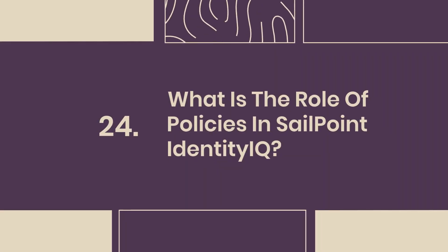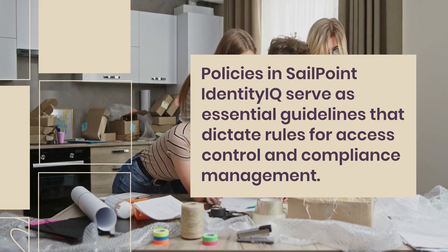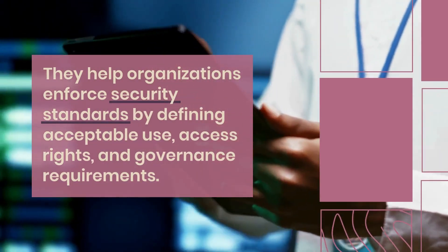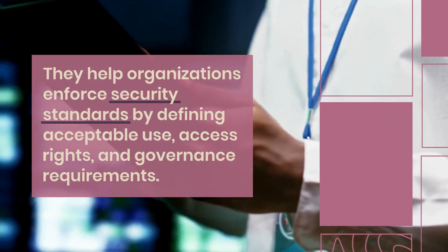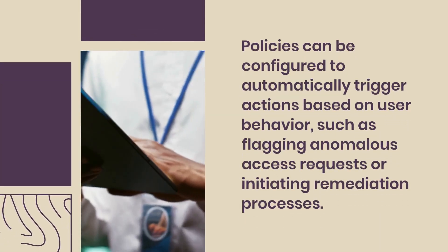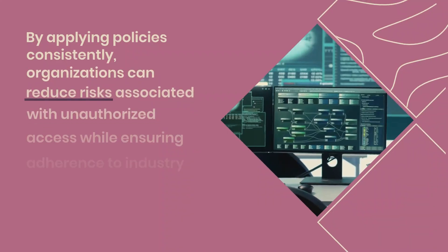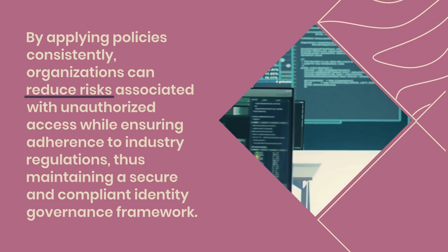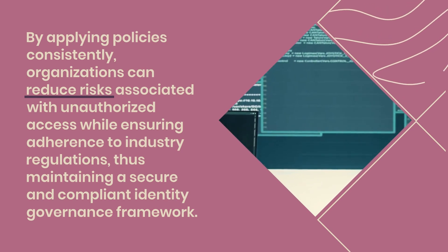Question 24: What is the role of policies in SailPoint Identity IQ? Policies in SailPoint Identity IQ serve as essential guidelines that dictate rules for access control and compliance management. They help organizations enforce security standards by defining acceptable use, access rights, and governance requirements. Policies can be configured to automatically trigger actions based on user behavior, such as flagging anomalous access requests or initiating remediation processes. By applying policies consistently, organizations can reduce risks associated with unauthorized access while ensuring adherence to industry regulations, thus maintaining a secure and compliant identity governance framework.